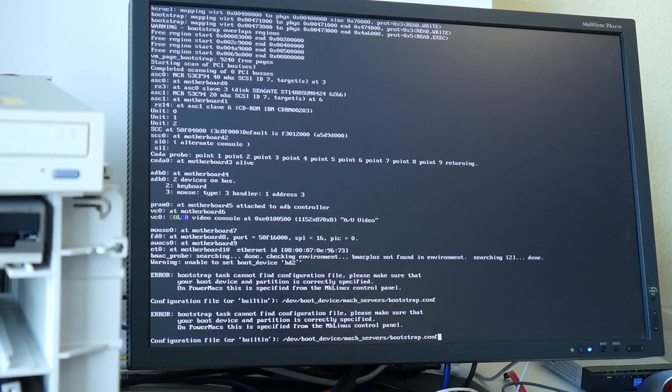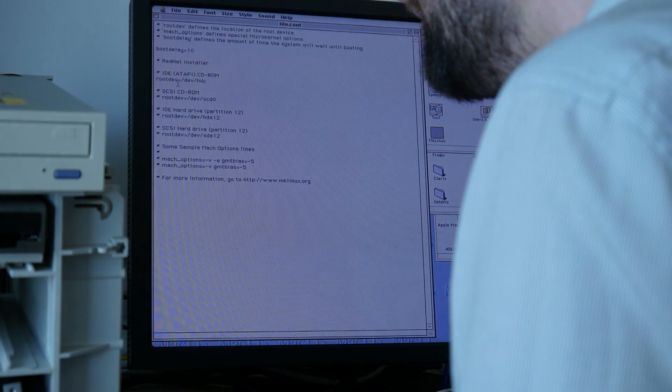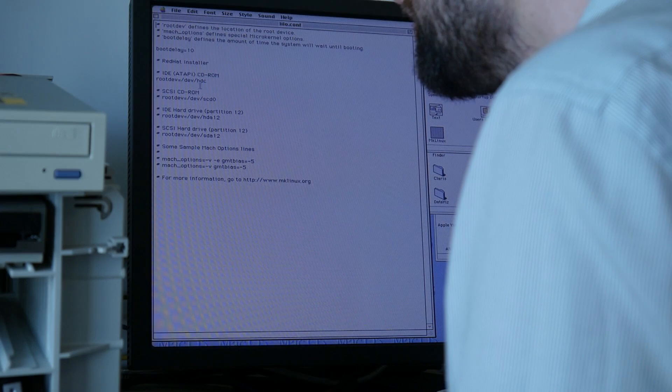This is the first ever Power Mac and first generation PowerPC. Imagine that parallel universe where Apple did not purchase NeXT Computer, but instead brought a microkernel-based desktop Linux to the market. The problem is of course that all this documentation is bit-rotting away on the internet. Now it says root device HDC.